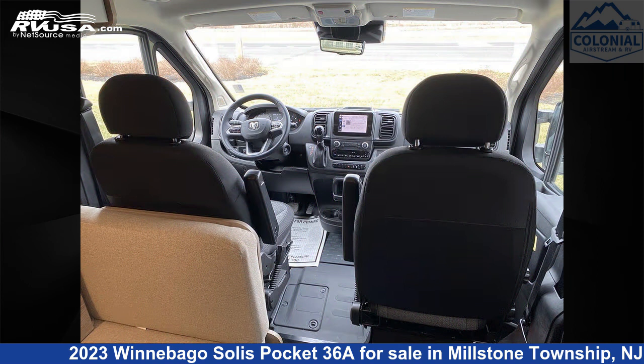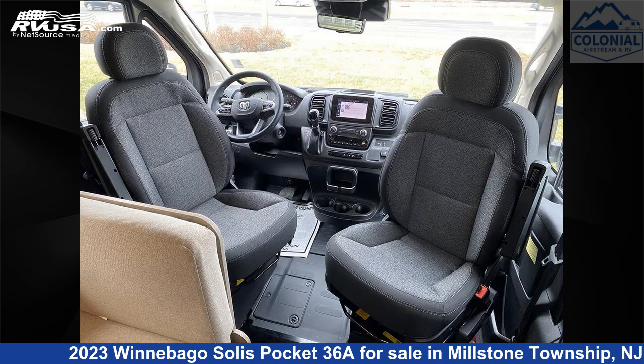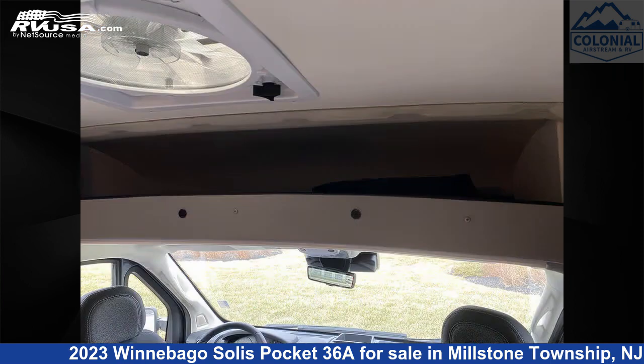This 2023 Winnebago Solis Pocket 36A is built on a ProMaster 1500 chassis and is powered by a Pentastar VVT engine.